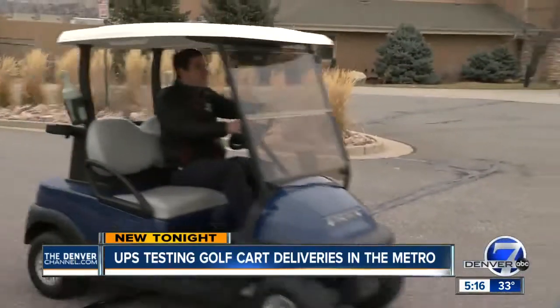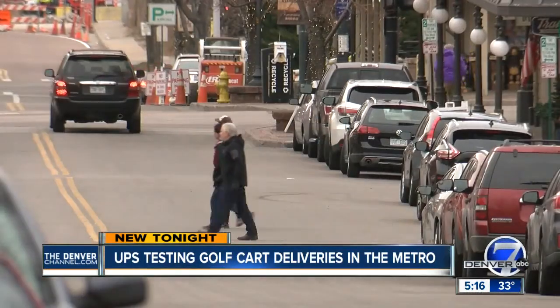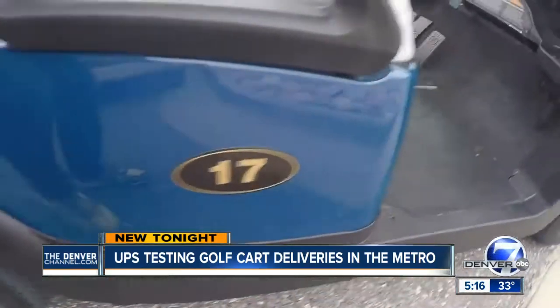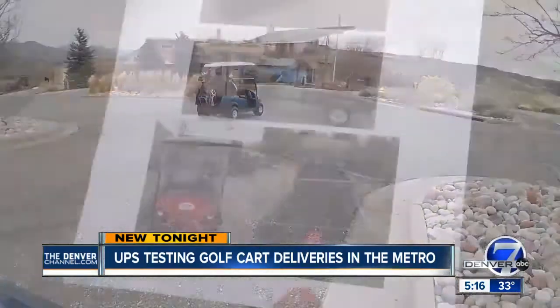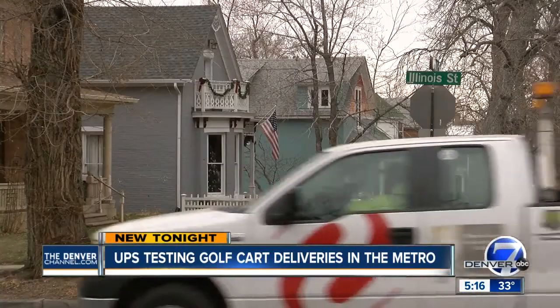A pilot program would allow UPS to do this between December 8th and December 31st, if the city council votes yes at their meeting tonight. The golf carts would get the green light — it would be this type of vehicle, mainly in residential neighborhoods in Golden, where the streets are tight.